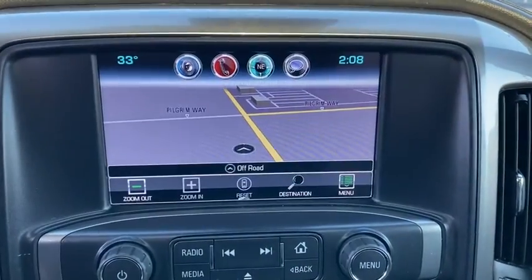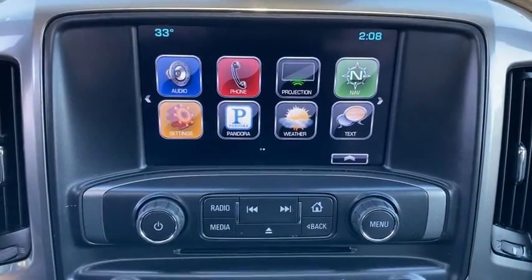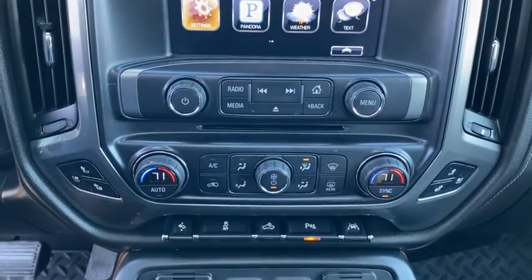Rear defrost, universal garage door opener. Searching for a dependable vehicle that looks great too? You found it, so stop in today.